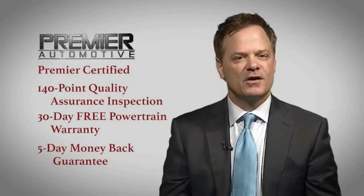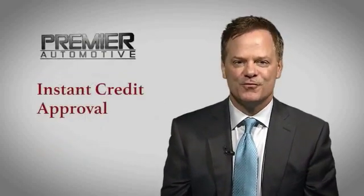And in order to respect your time, you can click here for instant credit approval. Enjoy shopping.